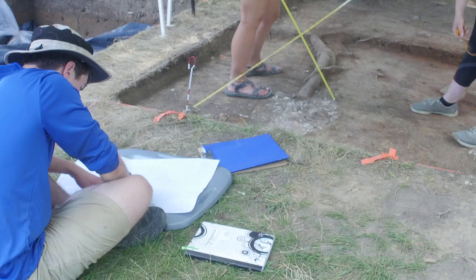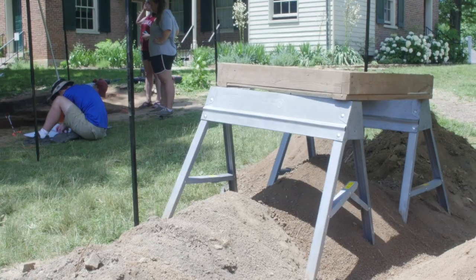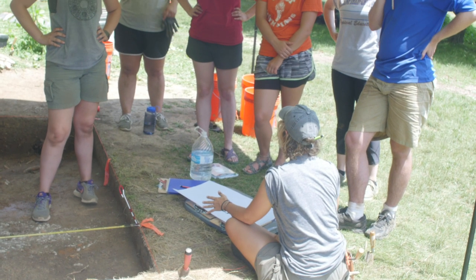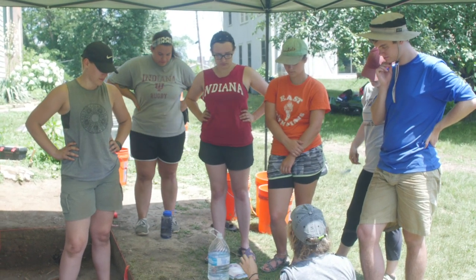Every year, a new batch of field school students have learned these methods and techniques in lecture halls and laboratory sections, but they've never got to implement them outside and get their hands dirty. My favorite part about teaching students is that even though we're working on 1860s layers looking for an 1860s feature at this historic site in the middle of Bloomington, Indiana, they can take all of the skills they learned here and go anywhere in the world or work in any time period and apply those.